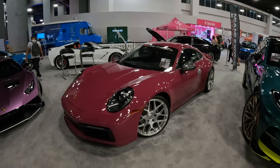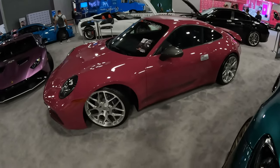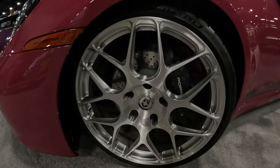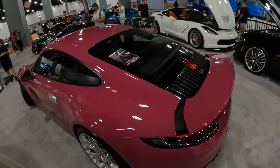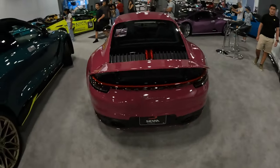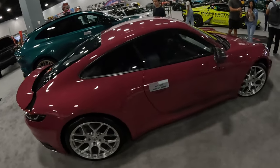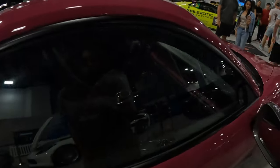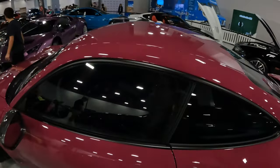Porsche Carrera T in Ruby Star Red - I'm pretty sure it's Ruby Star that's what they call it. I think these are HREs - oh my god, I love HREs. Such a good rim on any German car. I think it has to be HRE or I'm not touching it. It's the only logical upgrade - other than maybe BBS if you've got a BMW. It's a dream car - has the body of a woman, super attractive car.